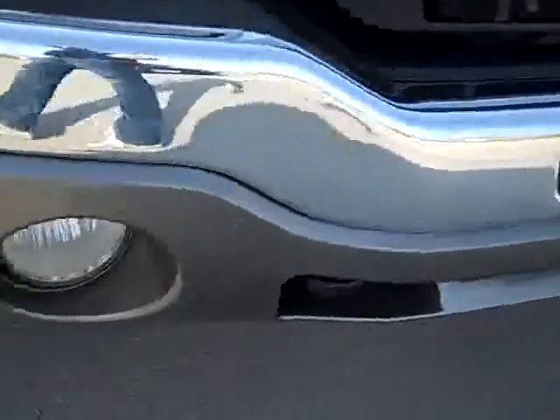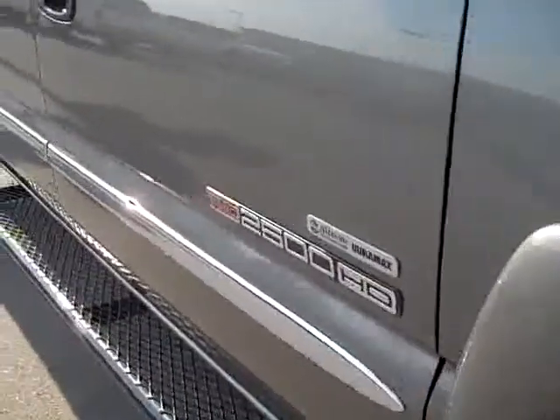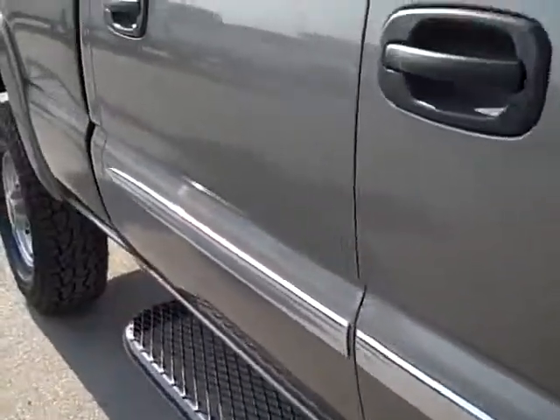You can see the front bumper is very clean — no dents, factory fog lights. Down this side of the truck you can see just how glass-like the paint is and how clean the body is.